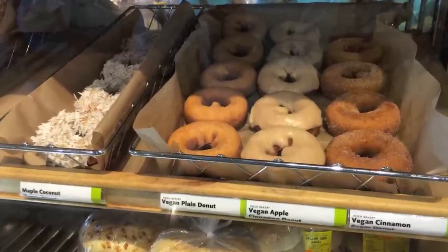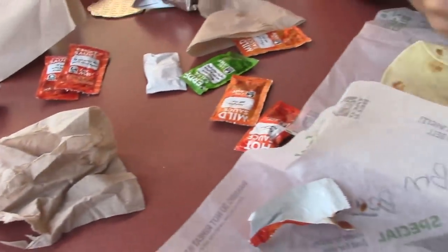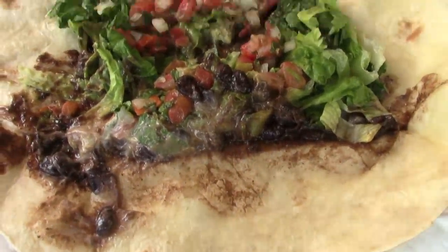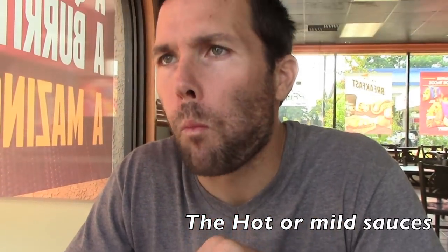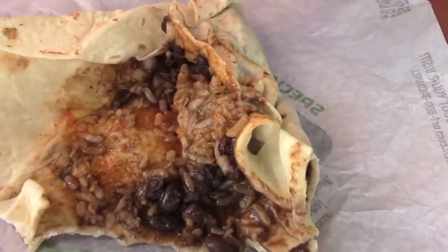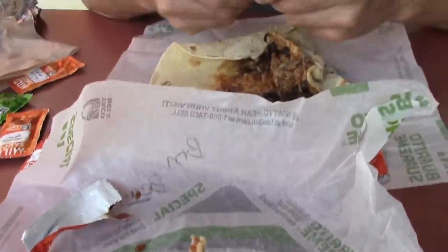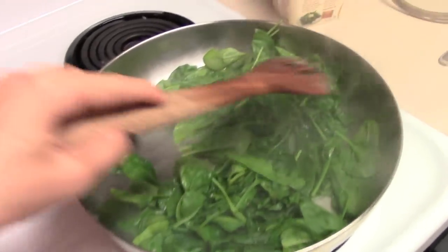You guys can go to Taco Bell and get the cantina burrito — just get it vegan style. Make sure you don't get the cilantro dressing because that does have dairy in it. This is what the cantina burrito looks like — they kind of missed putting in the rice, but it's actually really good and it's a huge burrito so it'll definitely fill you up. You can also get the bean burrito, which is one of my favorites — just beans and rice, and you can have them add onions and their hot sauce. Just make sure you tell them no dairy, and they've been pretty good about it. It's also pretty cheap.